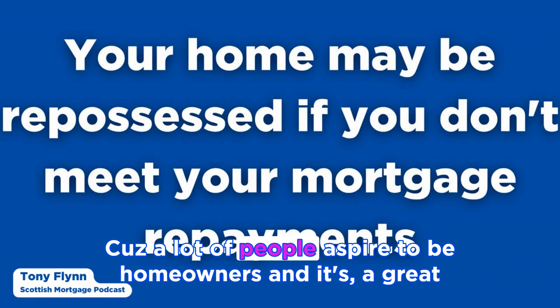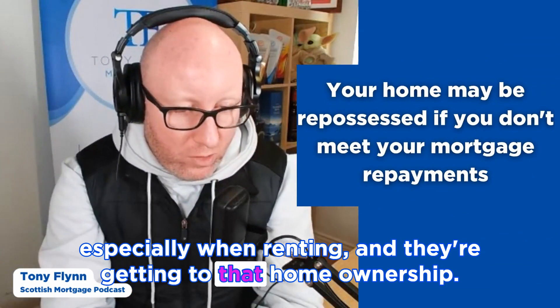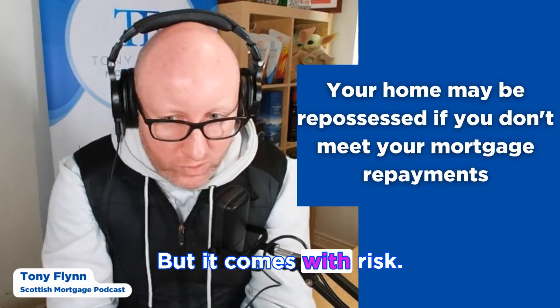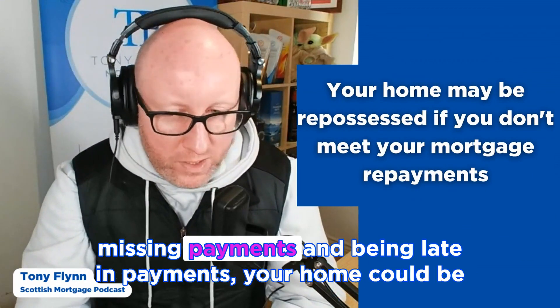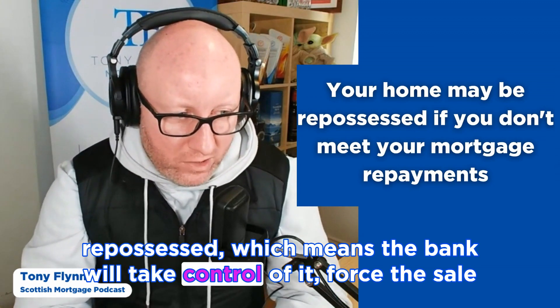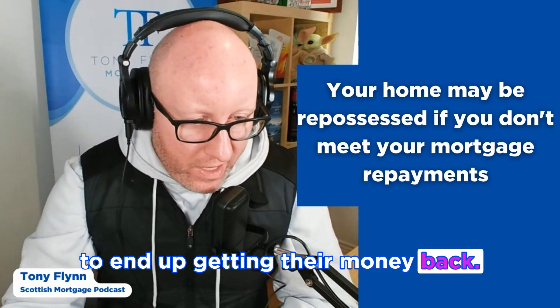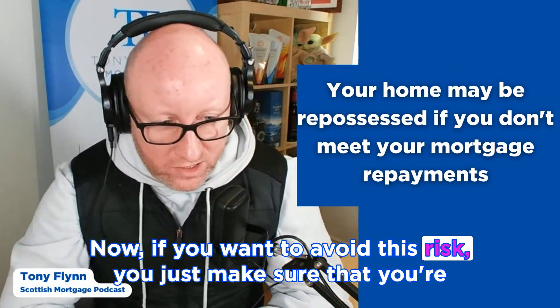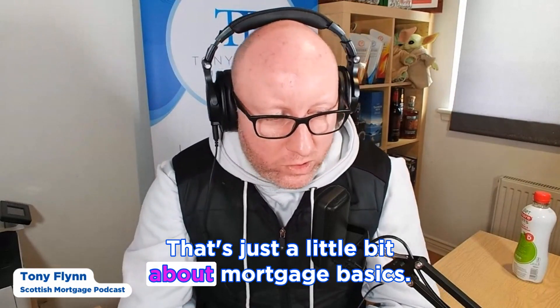The final thing to cover today is the risks involved when taking out a mortgage. A lot of people aspire to be homeowners and it's a great achievement, but it comes with risks. If you don't make your monthly payments and start missing them, your home could be repossessed — the bank will take control, force the sale, and get their money back. To avoid this risk, just make sure you're paying your mortgage payments on time, which isn't always easy.